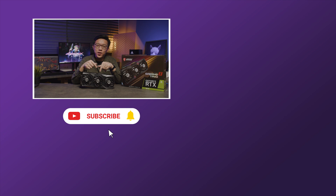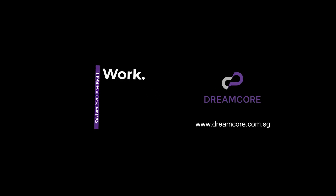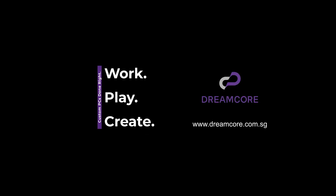If you found value in this video, we would love to help you more. Drop us a comment below or send us a message. You can also visit us at our website dreamcore.com.sg to learn about how you can get your hands on the new RTX 3070. Make sure to like, subscribe, and hit the bell icon for notifications so you don't miss other videos like these. See you in the next one!